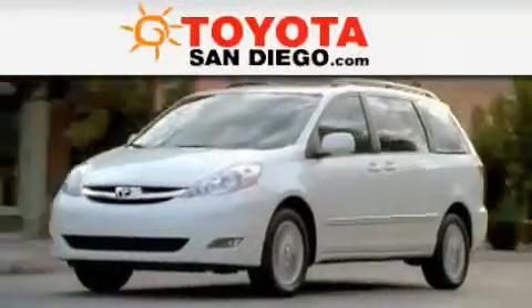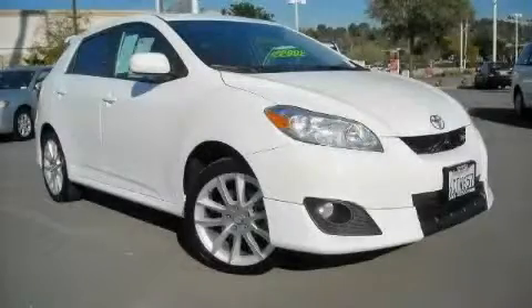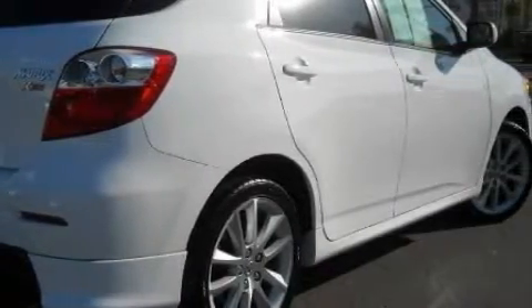Another fine vehicle offered by Toyota San Diego. This is a certified pre-owned 2009 Toyota Matrix. The steady four-cylinder engine connected to an automatic transmission provides fuel efficiency with enough power to zip around town.